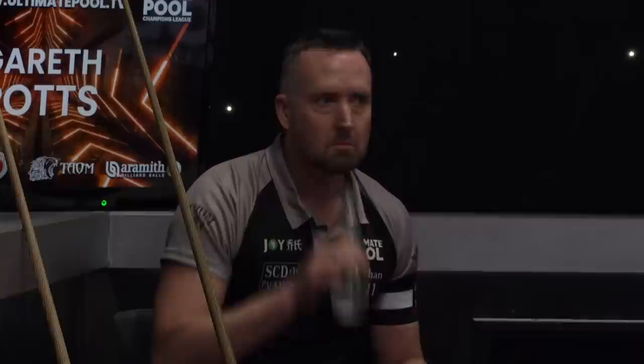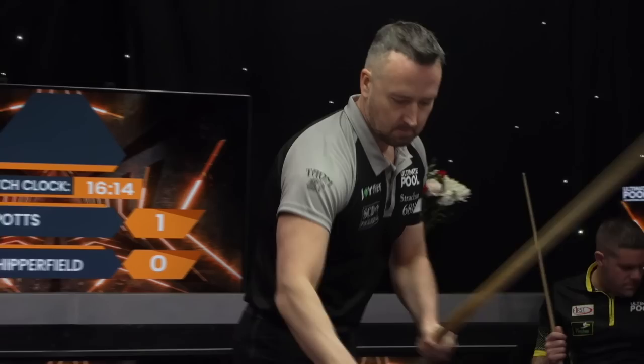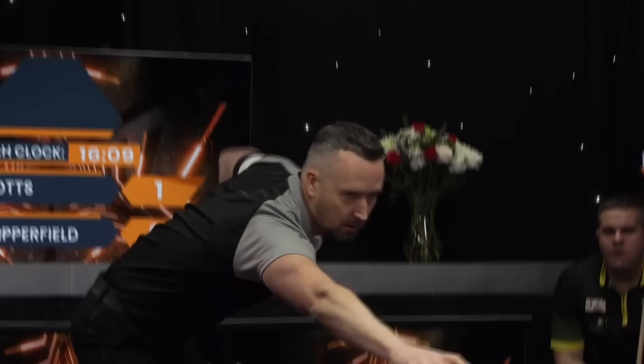Look at that — it went right off the left-hand jaw. With these middle pockets, when you play them at that sort of pace, any significant contact with the jaw and it's staying up. Even at pace with a little bit of side, if you go too much into the side of the pocket, they have a horrible tendency to roll around the back and spit out. It's a really good shot he just played. I was surprised how much he allowed the cue ball to come up the table — normally you'd err on the side of leaving it too short.